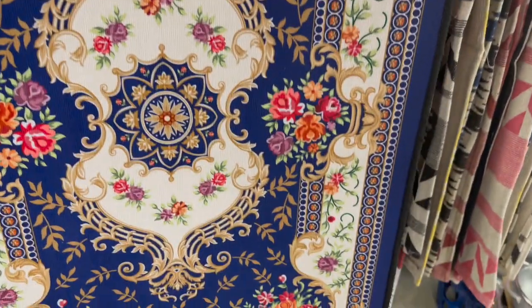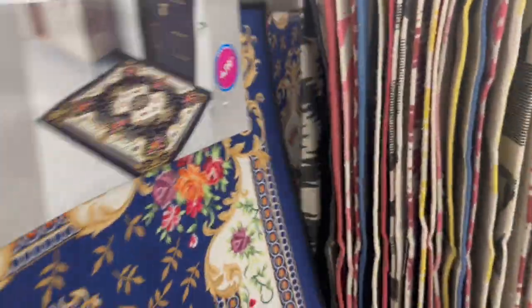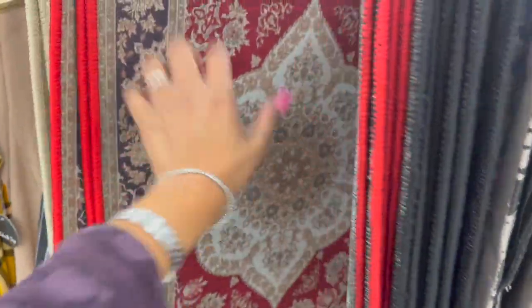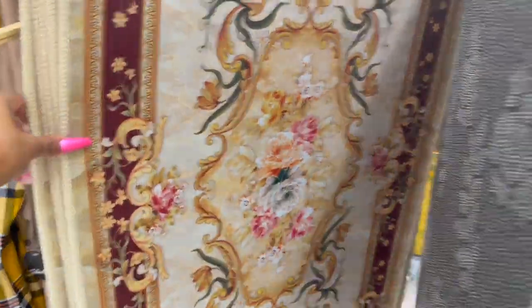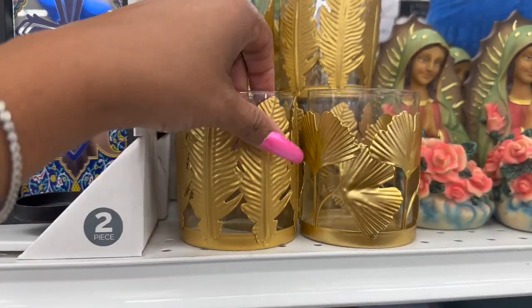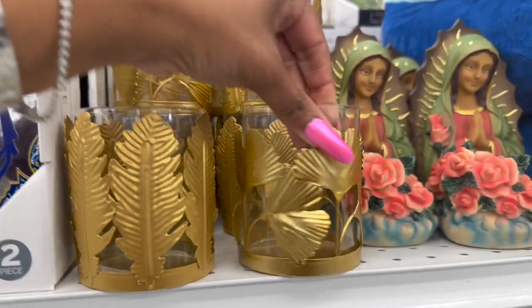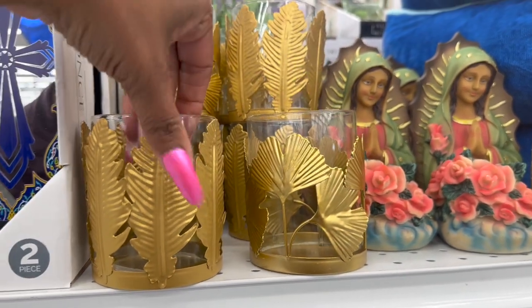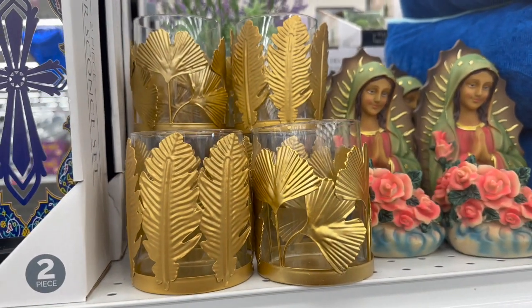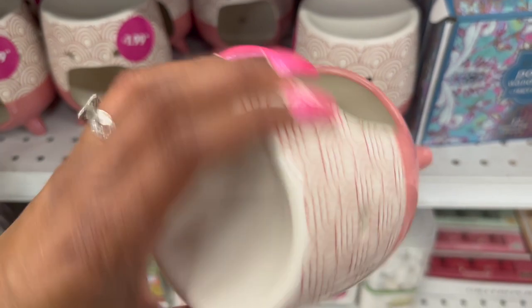How pretty are these floor mats — definitely new at $4.99 with an anti-slip base! They have a floral style, one with red, and another super pretty option, all $4.99. These also look new — leaf-shaped cone candle holders for $2.99 in two styles. I'm curious if a Bath and Body Works candle would fit. These tea light candle warmers also look new at $1.99.